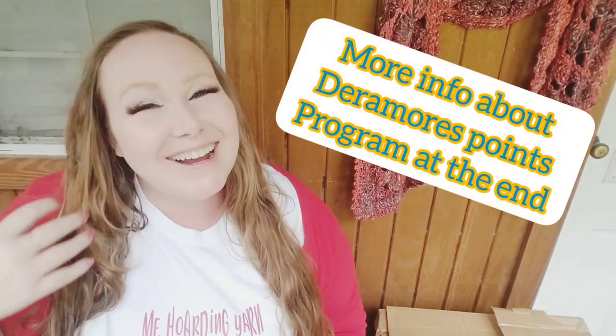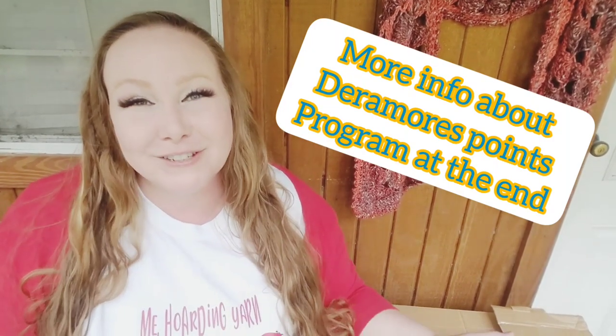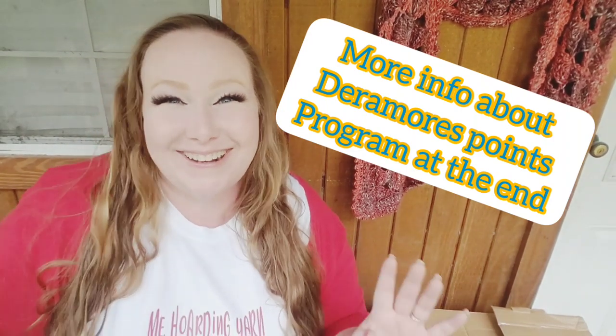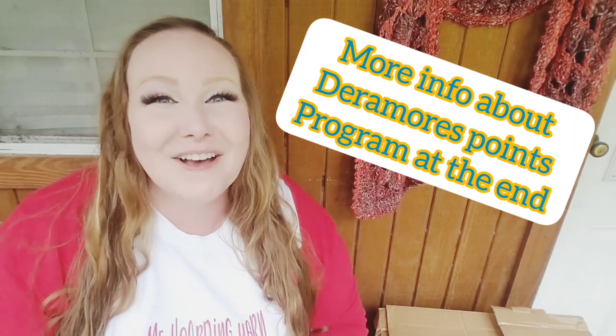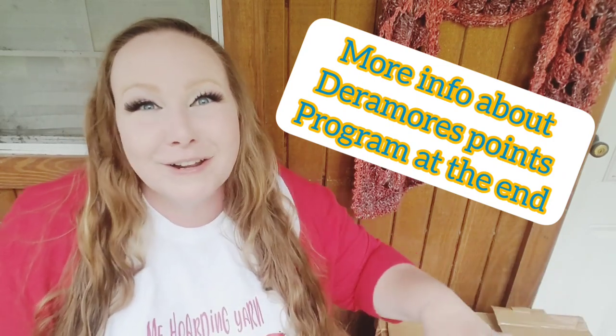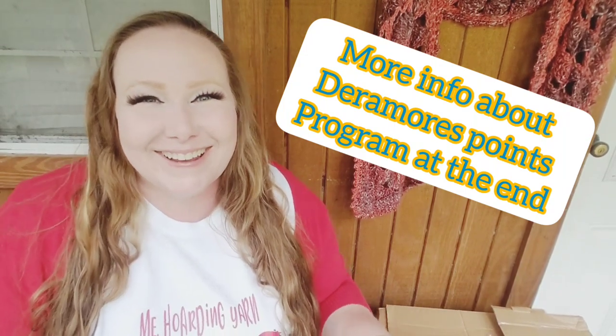Hey everybody, it's Courtney from Fiber Fox Studios and today we are doing a yarn haul. I just got my Dearmore's order in — it is a large order. I have quite a few big projects that I'm going to be undertaking. This yarn haul is sponsored by my paycheck and only my paycheck. No one bought me this yarn except for myself, no one paid me to do this review or unboxing. I 100% did this all on my own.